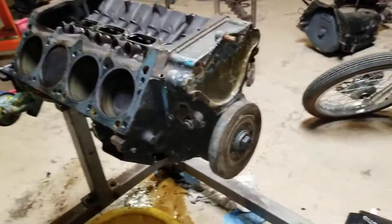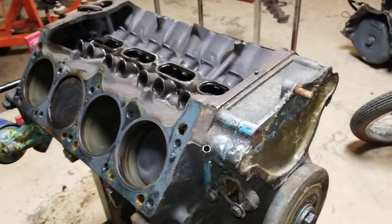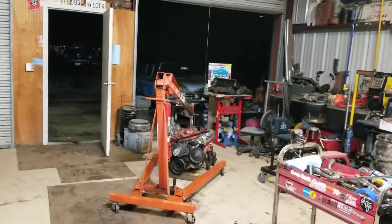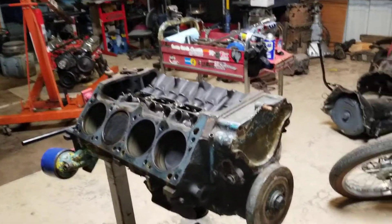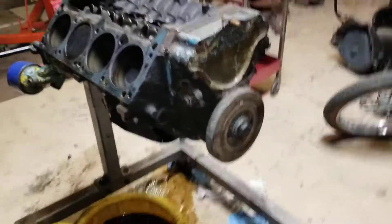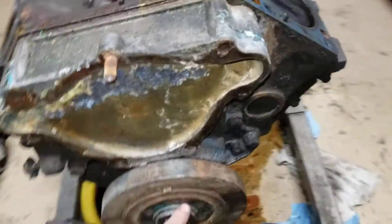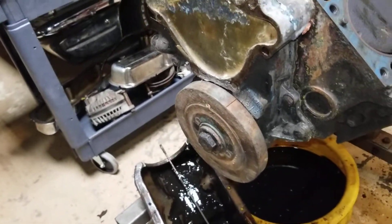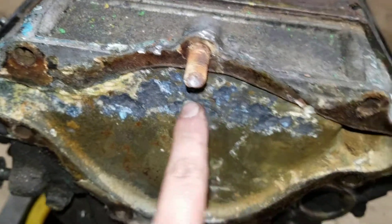Had some momentum going so I came home and swapped things around — that Pontiac motor was on this engine stand. Since the 3D9 is going on that GMC pretty soon, I figured go ahead and swap it. Got it torn down but didn't have my puller since I'd had to pull the balancer off that 58 Buick, so I had to stop here.